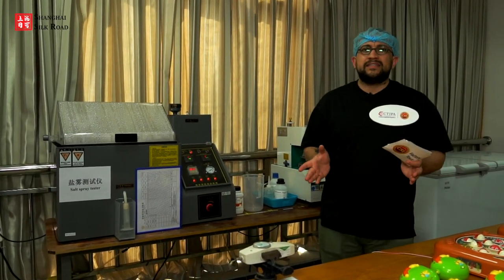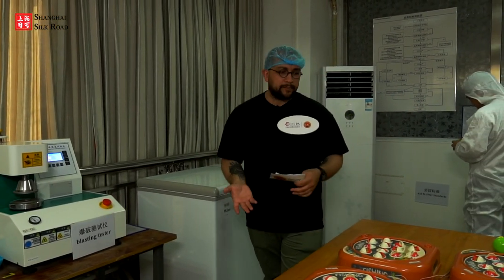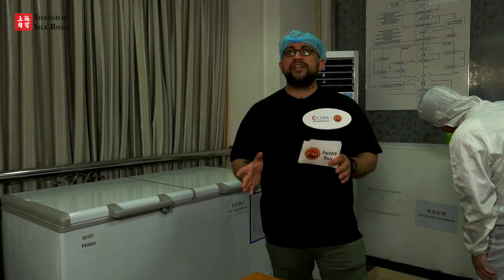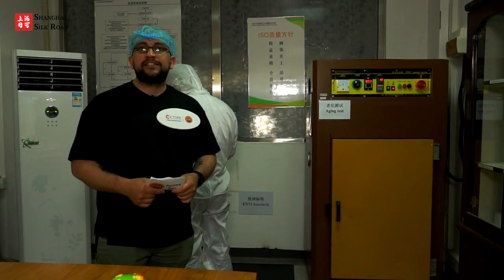Right next to the assembly lines is a testing lab — a very important room in product manufacturing. On the right we have a salt spray tester, and there is also a blasting tester. Products are tested against various conditions because they go to different parts of the world. There is a high-and-low temperature simulator, a drop test machine currently being operated by an employee, and an aging test machine. All these tests ensure products comply with safety and quality standards worldwide.